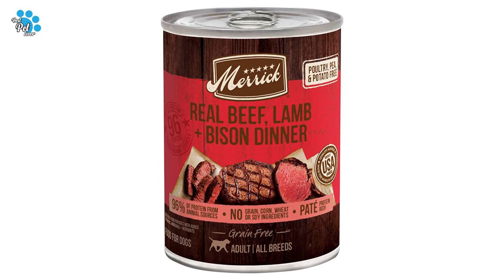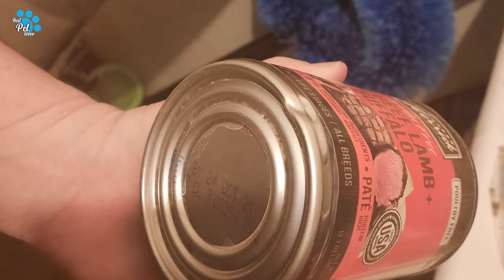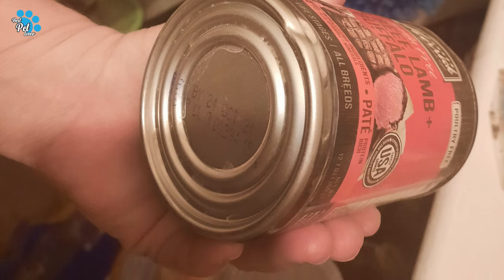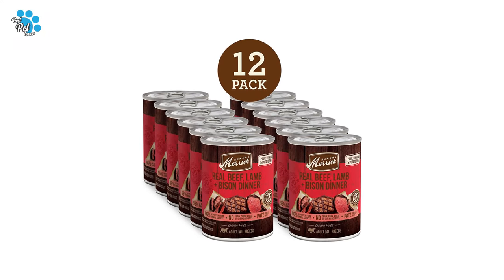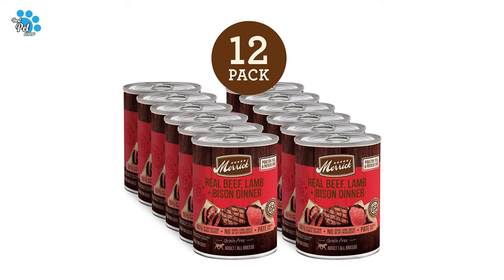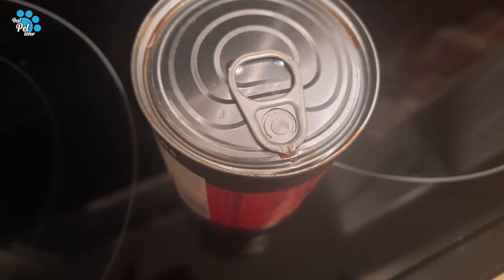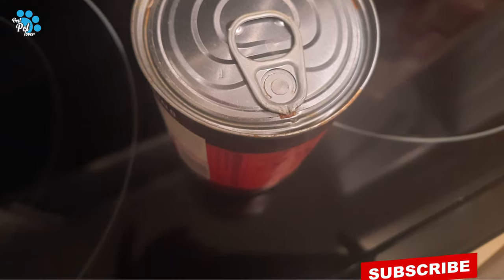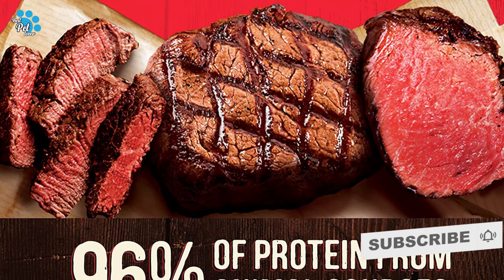For complete and balanced nutrition, Merrick real meat dog food is made without artificial colors, flavors, preservatives, or by-products. The tender pâté texture makes this all life stages dog food ideal for all breeds and sizes. It can be offered as a delicious standalone meal or used as a flavorful topper to make your dog's dry kibble even more tempting.